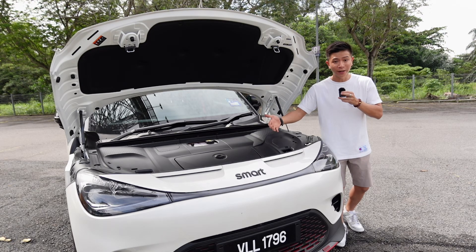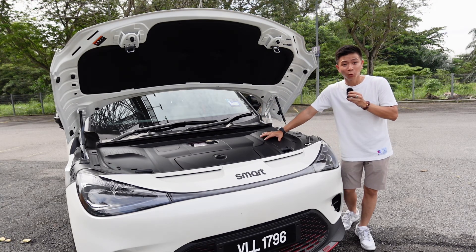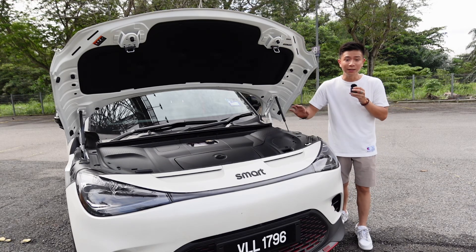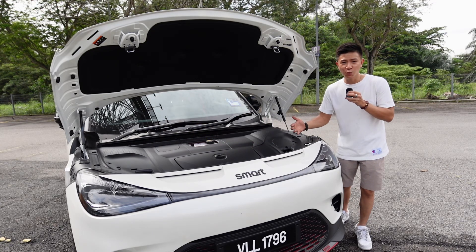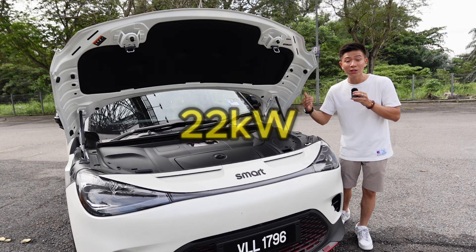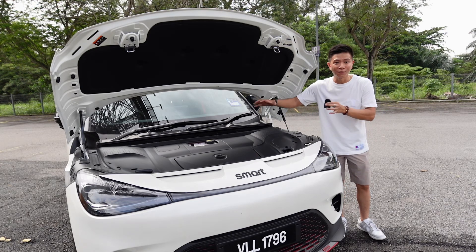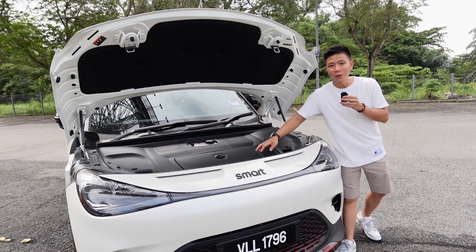You may be wondering why the top-spec Brabus has less range — that's because it sacrifices a bit of range for all that performance and power. For charging, all three variants come with 150 kW DC fast charging, which takes roughly 30 minutes from 10 to 80 percent. For AC charging, the Pro uses a 7.6 kW onboard charger taking about seven and a half hours from 10 to 80 percent, while the Premium and Brabus use a 22 kW charger, reducing that to just three hours. The hood is open here because normally this is where the engine would be — but since it's fully electric, you instead get a small frunk storage space.